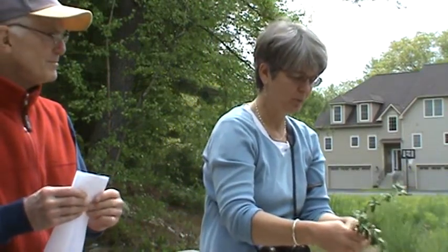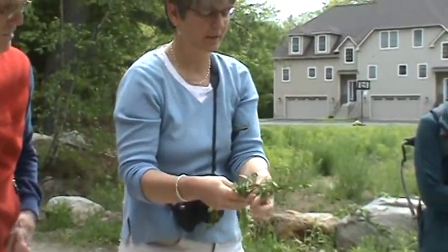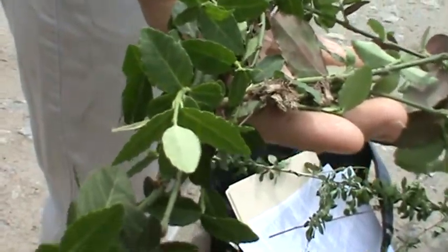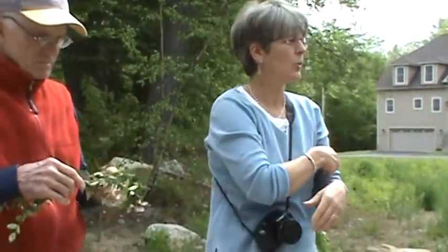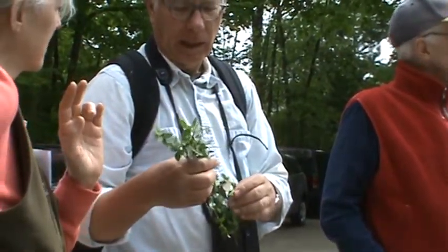Here's another species I'm really worried about — it's to be determined. This is in the same family as bittersweet — it's a euonymus — called Winter Creeper. Twenty years ago I did not see it, but now in winter you can see it climbing up stems because it remains evergreen. I've found it in basically every other conservation area; I don't think I've found it here in the Mineral Hills.